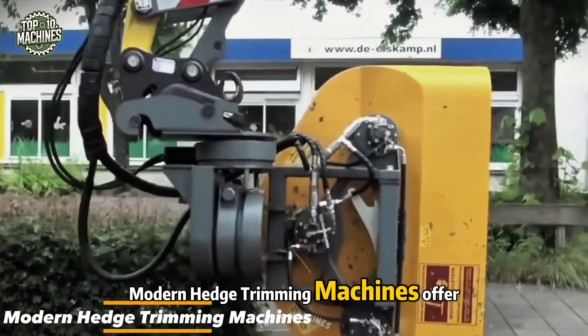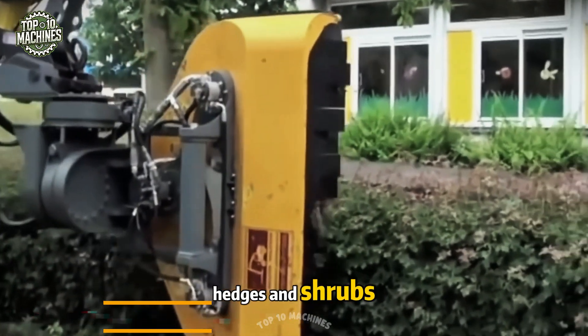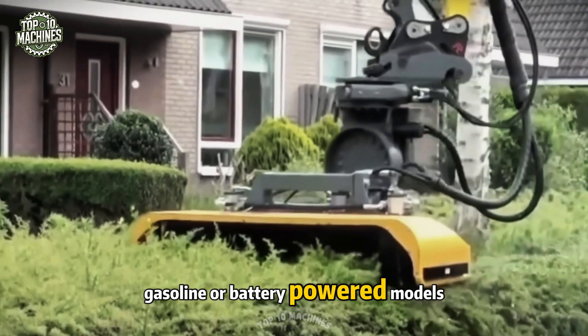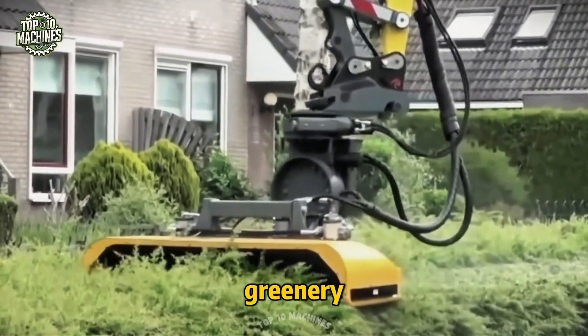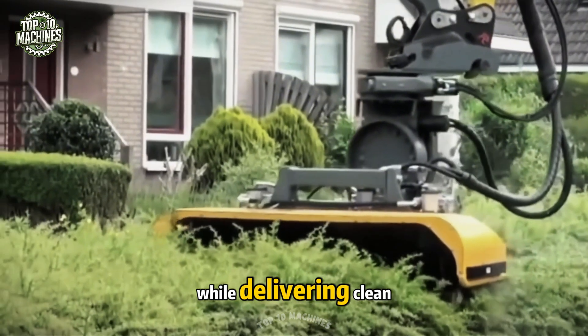Modern hedge trimming machines offer a fast, efficient, and reliable solution for shaping hedges and shrubs. Available in electric, gasoline, or battery-powered models, they come in various sizes and configurations to suit different types of greenery. These tools are designed to simplify trimming tasks while delivering clean results.